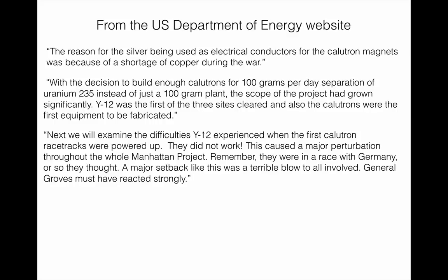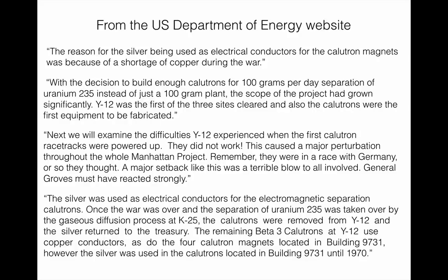This caused a major perturbation throughout the whole Manhattan Project. They were in a race with Germany, or so they thought. A major setback like this was a terrible blow to all involved. The DOE site says: the silver was used as electrical conductors for the electromagnetic separation. Once the war was over and uranium-235 separation was taken over by the gaseous diffusion process at K-25, the calutrons were removed from Y-12 and the silver returned to the Treasury. The remaining Beta-3 calutrons use copper conductors, but the silver was used in calutrons in building 9731 until 1970.